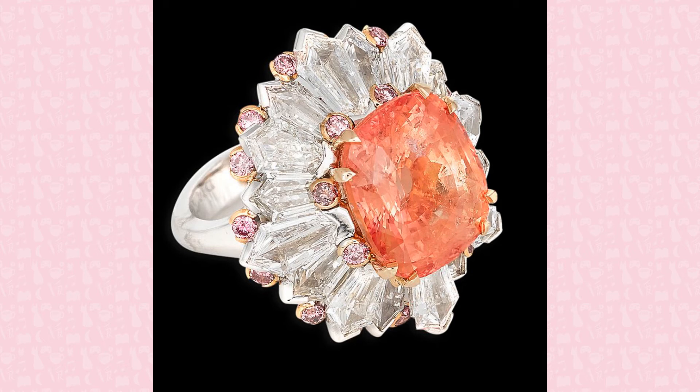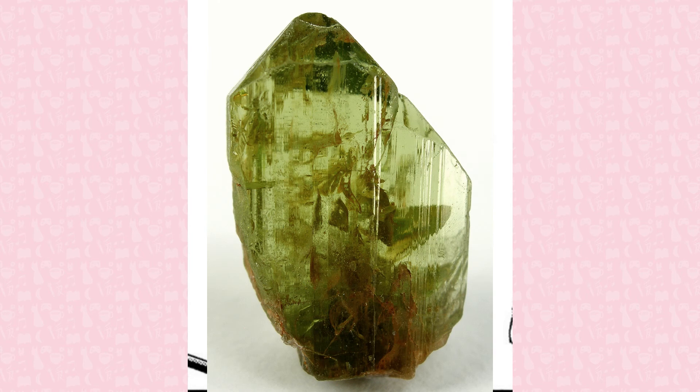Peridot is the gem version of the mineral olivine, made from magnesium and iron. It can be found within basalt rocks or within the Earth's mantle. Peridot has also been found in meteorites.